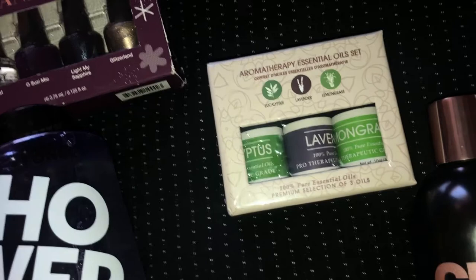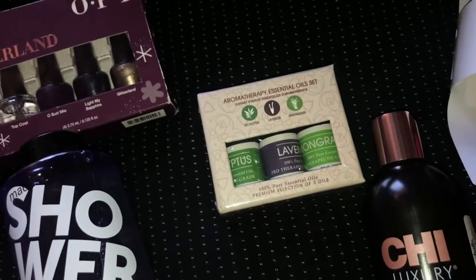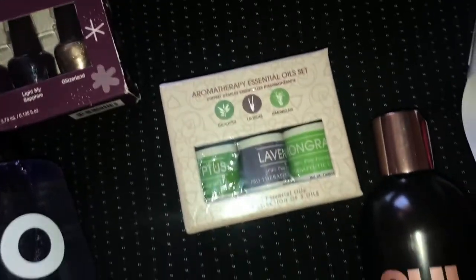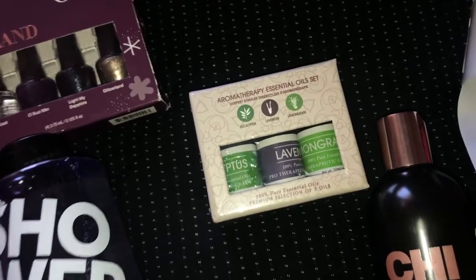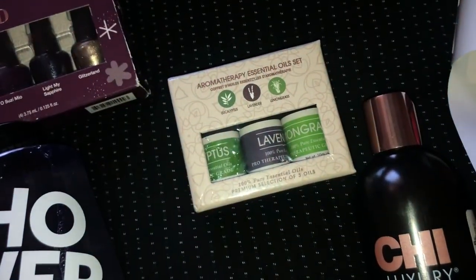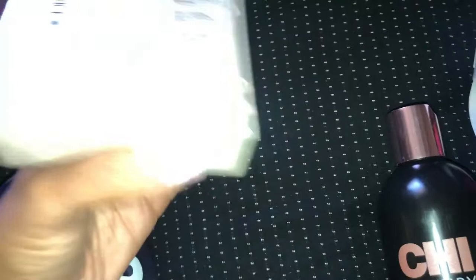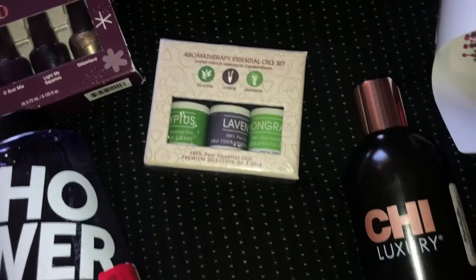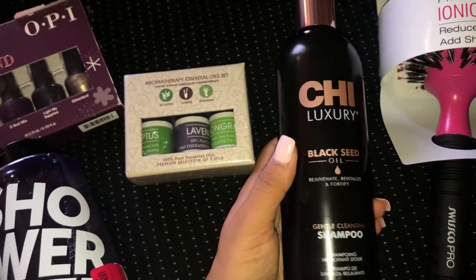Next I picked up this essential oil set. I just got a new diffuser, and essential oils can be so expensive — single bottles at TJ Maxx were no less than five dollars each. I bought this whole three-pack with eucalyptus, lavender, and lemongrass for $3.99, which is crazy — a three-pack for less than the price of one single bottle.